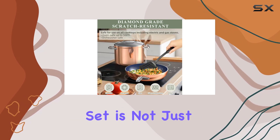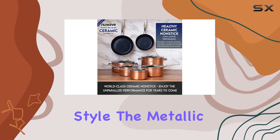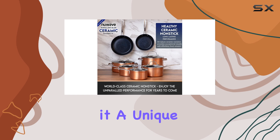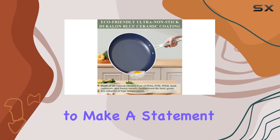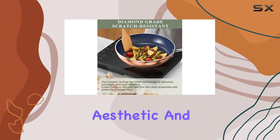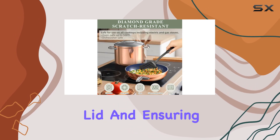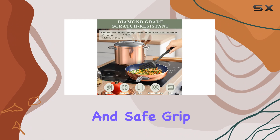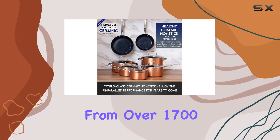This cookware set is not just about performance — it's also about style. The metallic rustic copper color gives it a unique and modern look, perfect for those who want their kitchenware to make a statement. The tempered glass lids and stay-cool handles add to the overall aesthetic and functionality, allowing you to monitor your cooking without lifting the lid and ensuring a comfortable and safe grip.